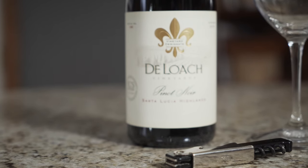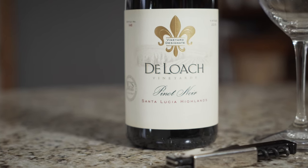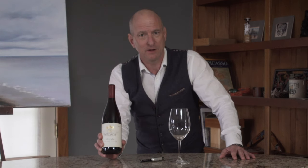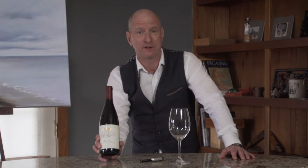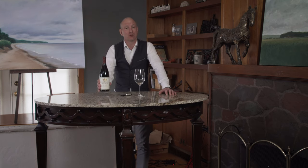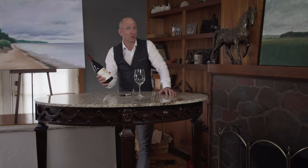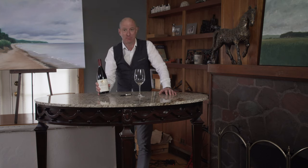This particular wine, Deloche, is part of the Boisset collection. The Boisset collection is from John Charles Boisset. He's a very well-known Burgundian producer with quite a few wineries in Burgundy, France. In his California portfolio, besides Deloche, John Charles owns Raymond, Buena Vista, and Frenchie wineries. It's quite a stellar lineup of wines.